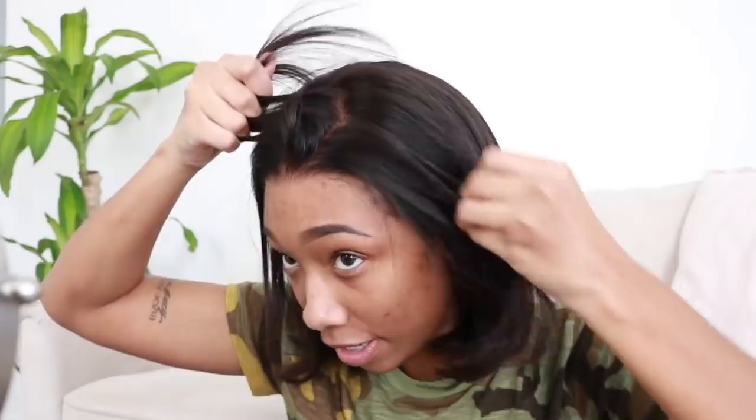Sorry if I keep going in and out of focus — this camera is kind of trash. I finished my eyebrows. This is how the wig looks without being glued down yet. You can free-part it any way you want, but I think I'm going to do four braids going back. It already has pre-plucked, bleach knots, and a fake scalp on the lace.